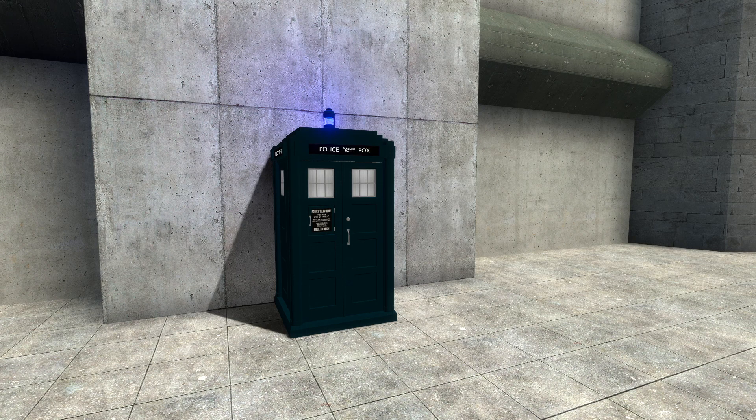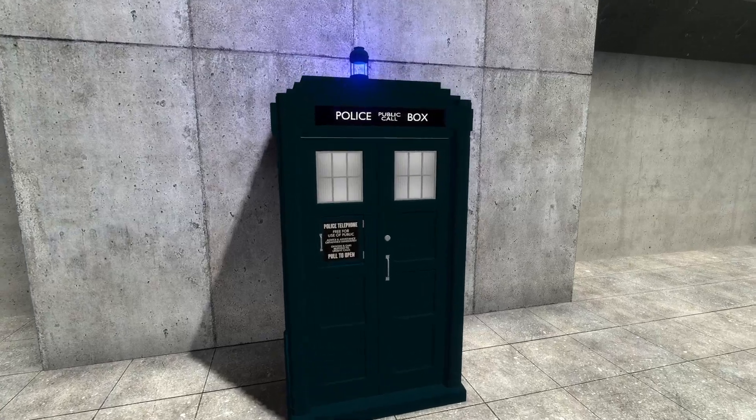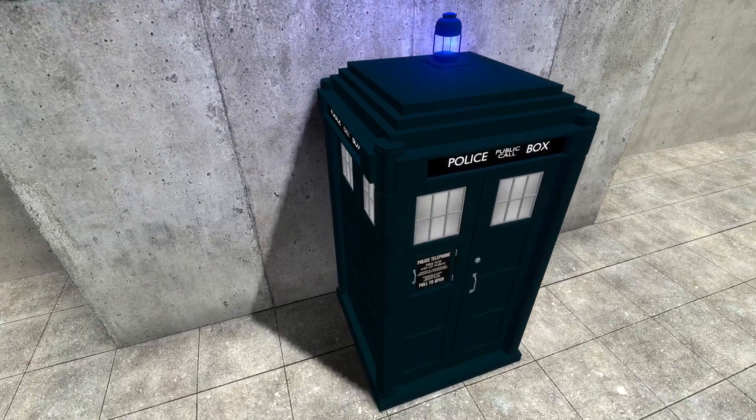The quality of Doctor Who's writing may not be consistent, but at least the existence of the TARDIS is. So today I thought I would review the Jodie Whittaker Series 12 TARDIS extension that is on the Garry's Mod Workshop.